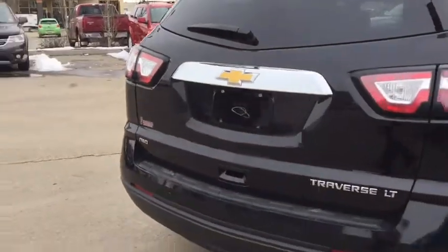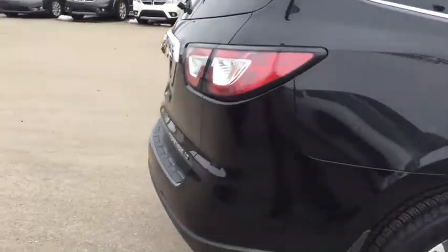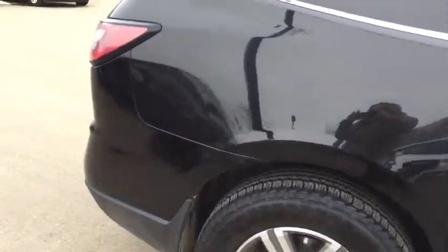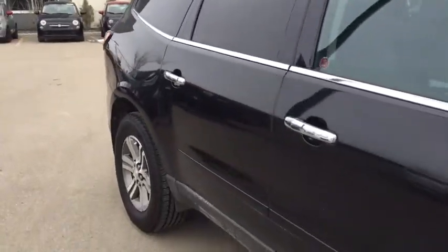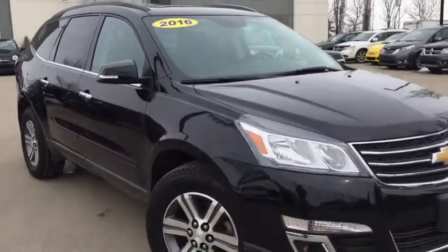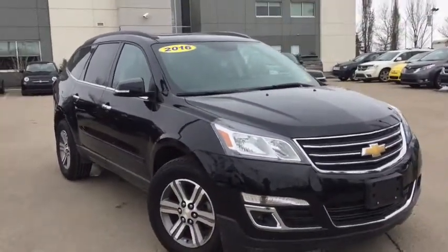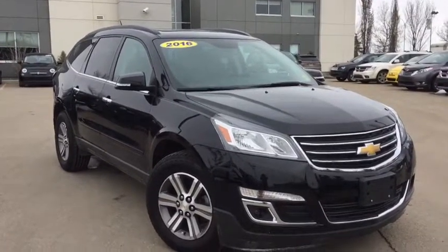So that was the 2016 Chevrolet Traverse LT all-wheel drive in mosaic black. This vehicle is the perfect mix of utility and style. If you'd like to book your test drive, it's only a click or call away. Again, my name's Stephanie and I'm here at Crosstown Auto. Thanks for watching.